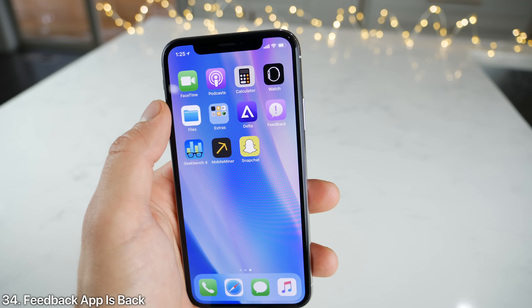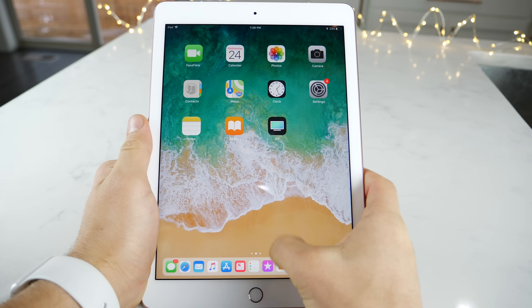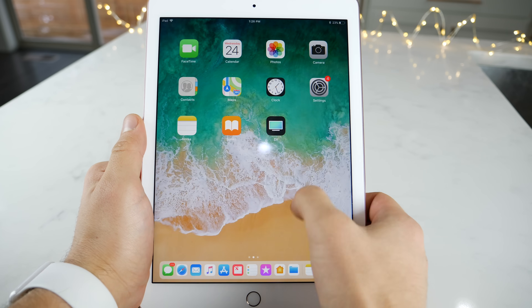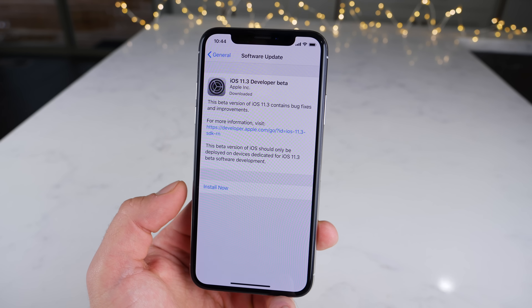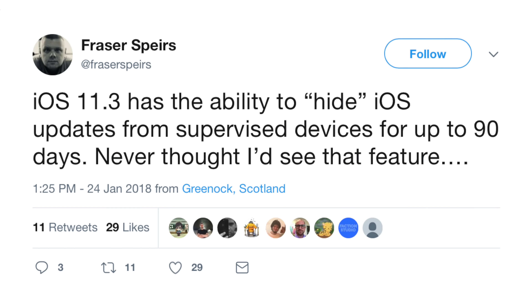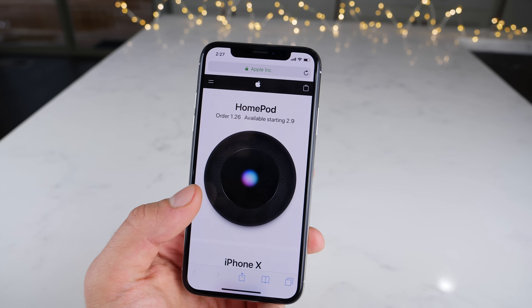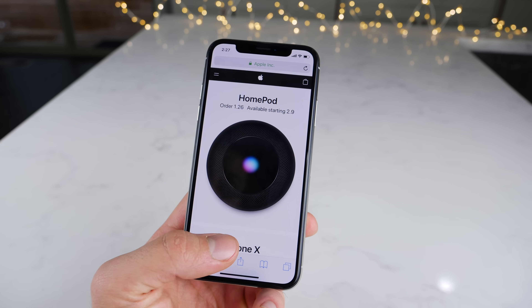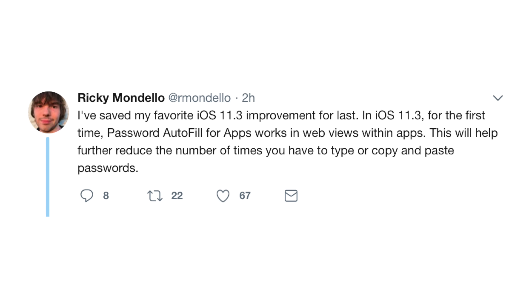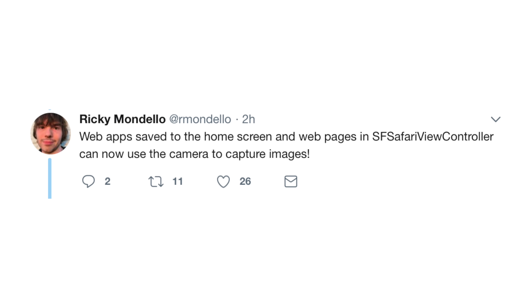The Feedback app returns — like in every beta, you'll be able to submit bug reports to Apple. For iPad, users are reporting that lag when entering the Control Center has been improved and made much more responsive. A few new features discovered by developers: iOS 11.3 has the ability to hide iOS updates from supervised devices for up to 90 days. Safari can now save GIFs as MP4s or silent videos, reducing file size. Password autofill is available within the web view of applications, and when saving a website to your home screen, the shortcut can now access your camera.